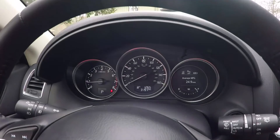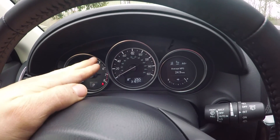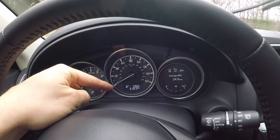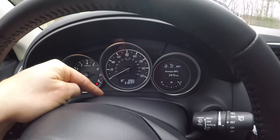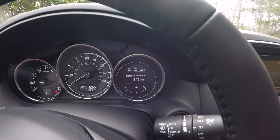Your instrument cluster gives you your RPM, which is nice, your speed in both kilometers and miles per hour, and your trip info down in the small screen. There's also a nice display screen you can cycle through for additional information.